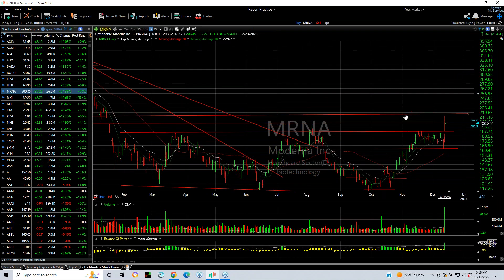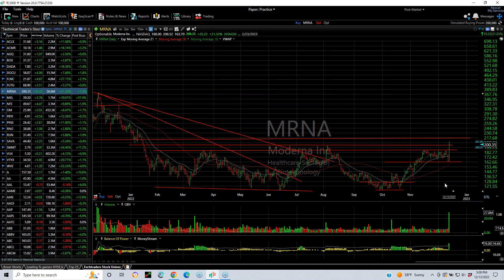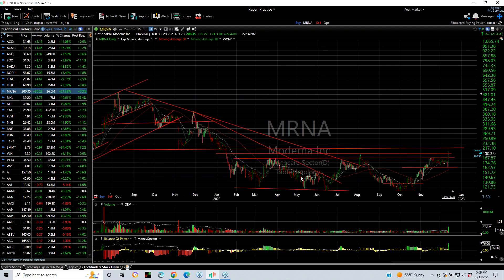MRNA — big move today. Check this out: 28 million shares broke out of a month-long flag, broke out of a base. This is the highest level we've seen since January. Next target is probably up around $233 and then $260.